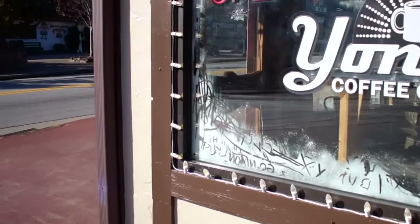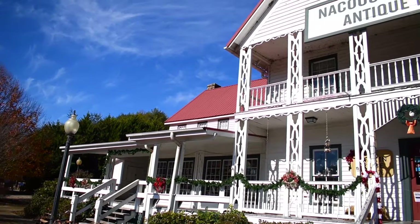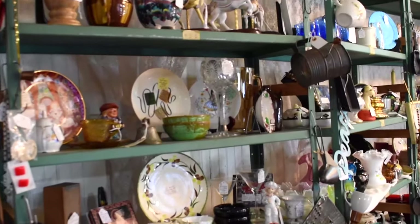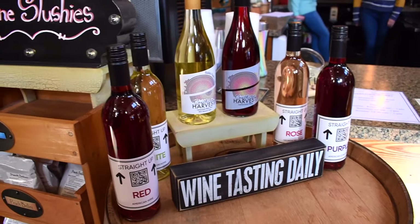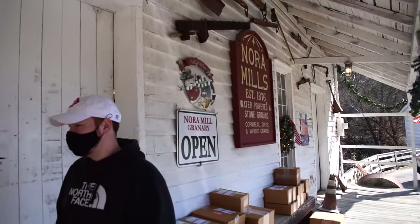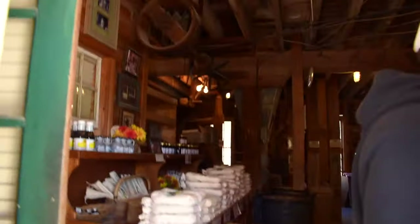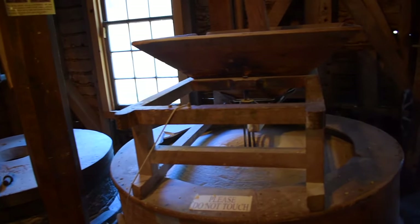On our third day, we started at Yonah Coffee Company where you could customize any latte you could imagine. Then we headed out of Helen, about 15 minutes away, to the antique mall. This antique mall had literally everything — they had soda bottles from over a hundred years ago and it was amazing to look at their wide selection. Next door, we headed to the Habersham Winery where they have wine tastings indoor and outdoor. Our final stop on the trip was Nora Mills Granary, where they made their own grits and sold other local products. They made all of their grits in the store and it was really cool to see the whole process.